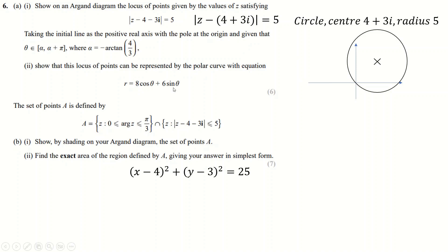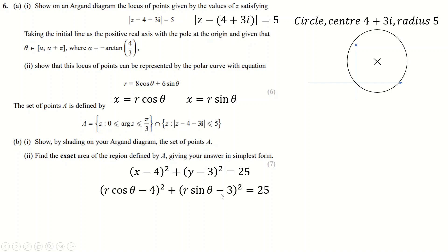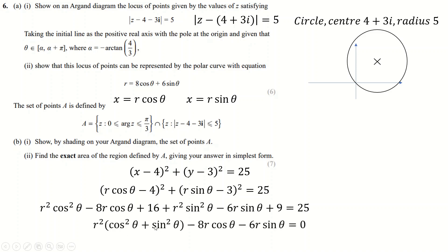We can represent this circle in polar form. Writing it in Cartesian form first: (x−4)² + (y−3)² = 25. Substituting x = r cos θ and y = r sin θ, expanding and using cos²θ + sin²θ = 1, and noting 16 + 9 = 25 so those cancel, we divide by r (since r ≠ 0) and obtain the polar form: r = 8cos θ + 6sin θ.